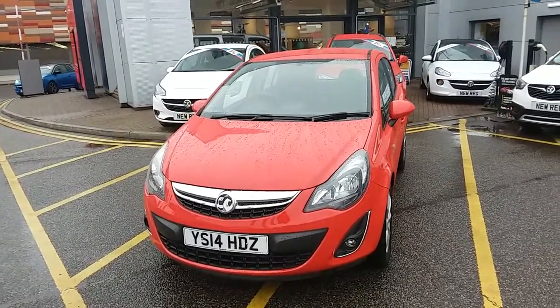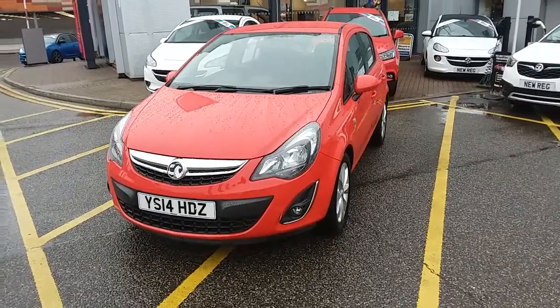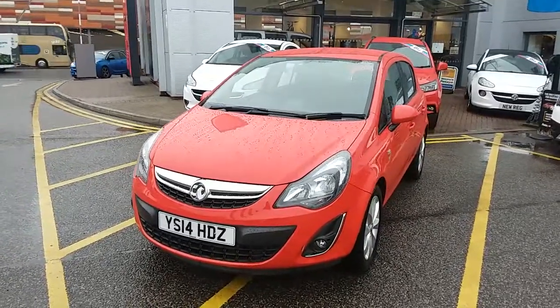This car has only had two previous owners, will come with a full service history and comes with our network queue warranty which is 12 months as standard. It includes 12 months roadside assistance and full mileage and HPR checks just for your peace of mind.